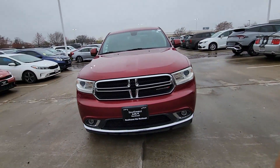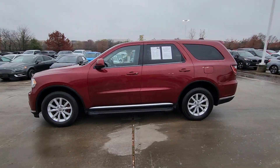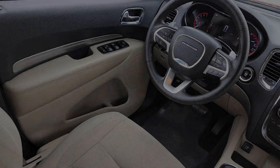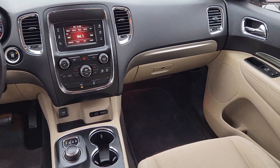Its bold power, uncompromising capability, and technology that prioritizes passenger safety and comfort make it the go-to SUV. Why skimp on capability? Get the SUV that's up to the task — the Durango.